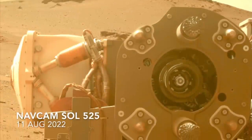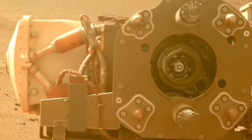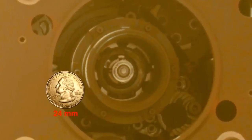Following coring operations, Perseverance uses its mast-mounted cameras to inspect the drill chuck for any signs of FOD or damage. Here's a quarter for scale, and here's how it looked after the most recent coring operation versus the previous one.